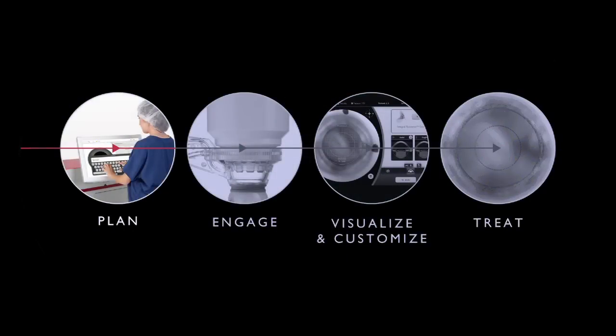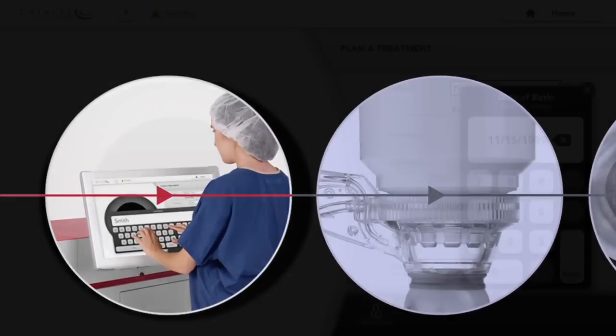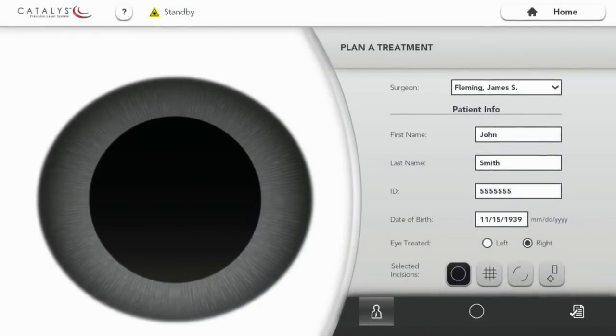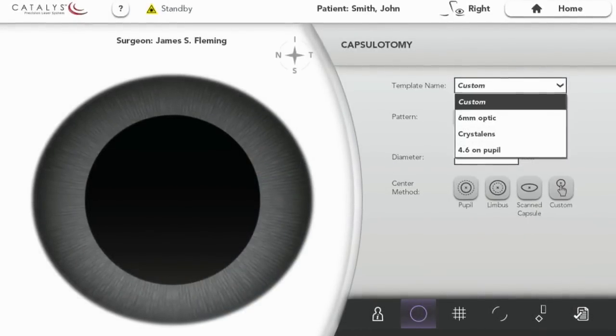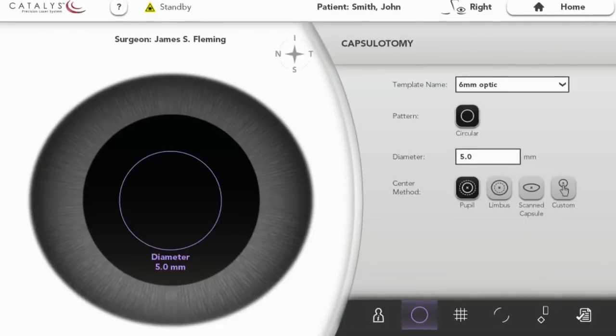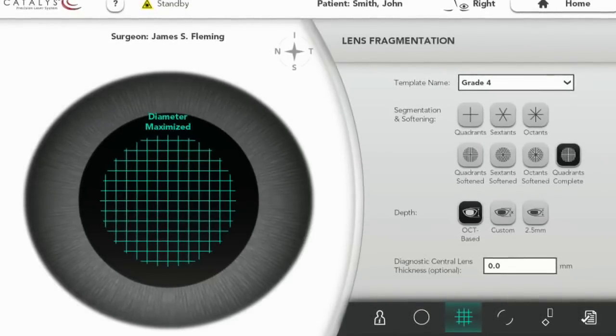Optometica has designed features that maximize precision, safety, and control at every step of the procedure. The first step is for the technician to plan the treatment, either immediately before the procedure or any time prior. Planning a treatment on the Catalyst graphical user interface is quick, intuitive, and template-based, which makes planning as easy as a few touches of the monitor.